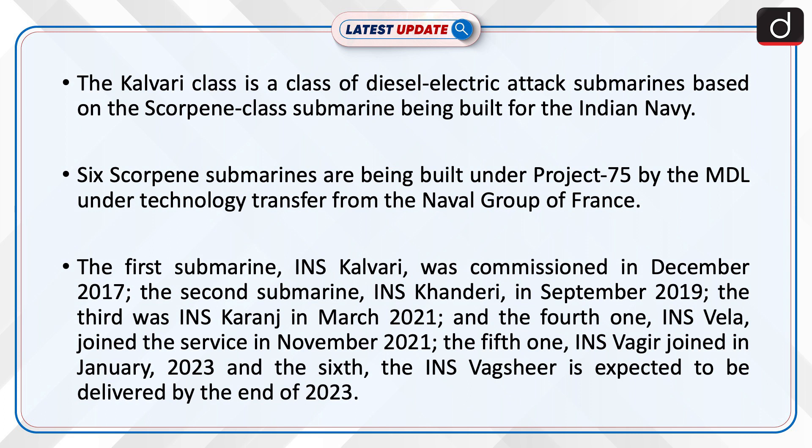The fifth one, INS Vagir, joined in January 2023. And the sixth, INS Vagshir, is expected to be delivered by the end of 2023.